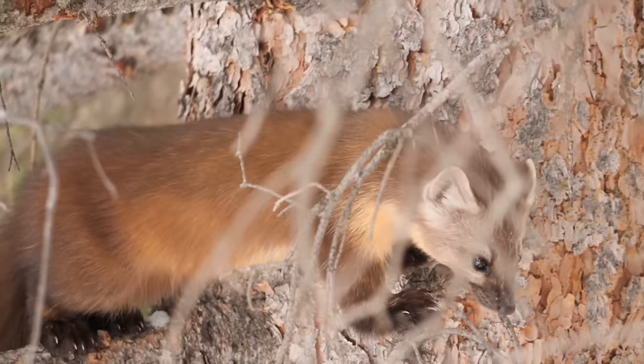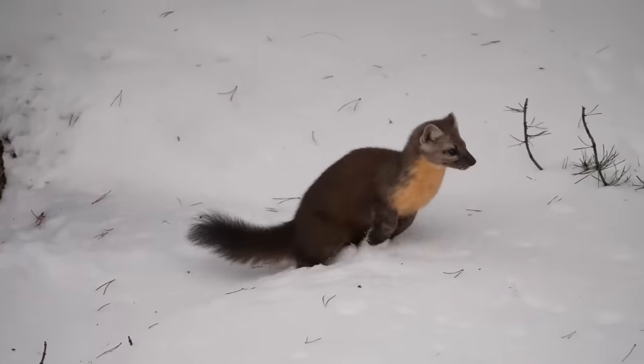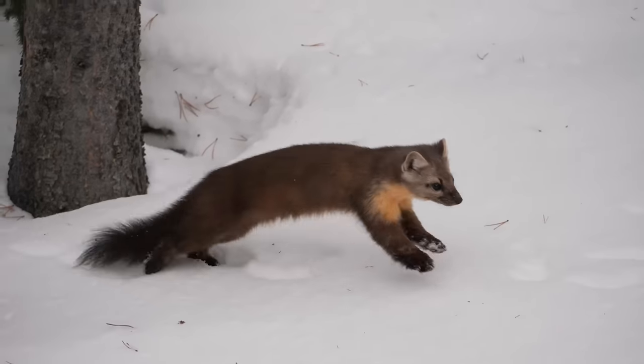There are eight species of martins. They are solitary animals, breeding in late spring or early summer. Their babies are called kits.